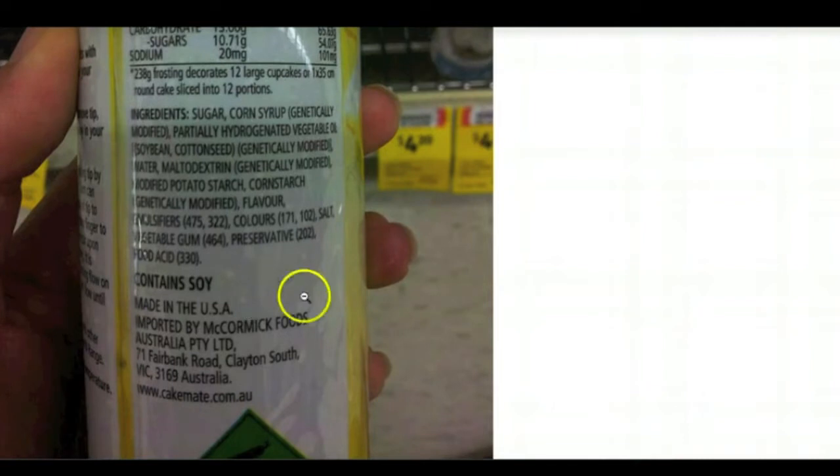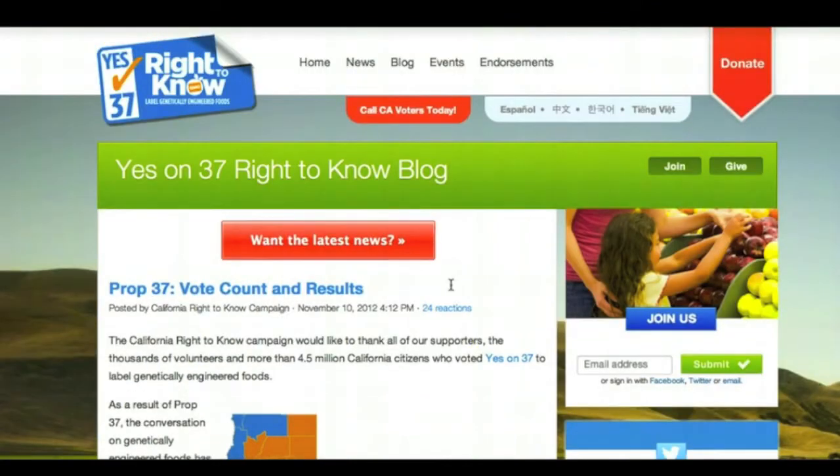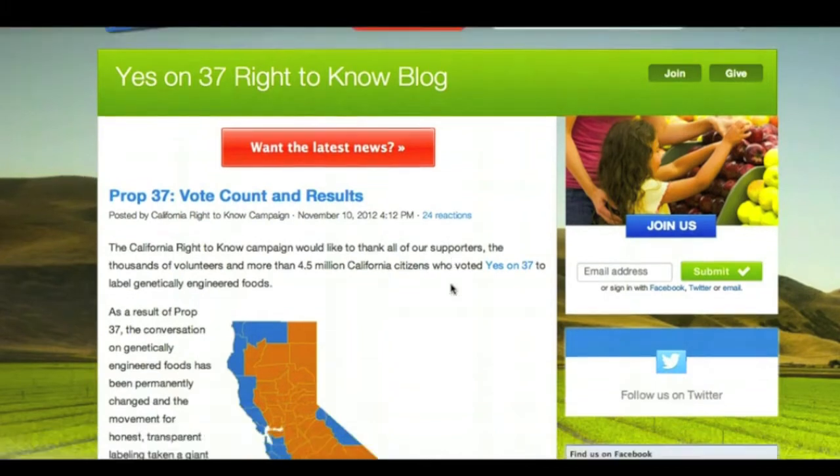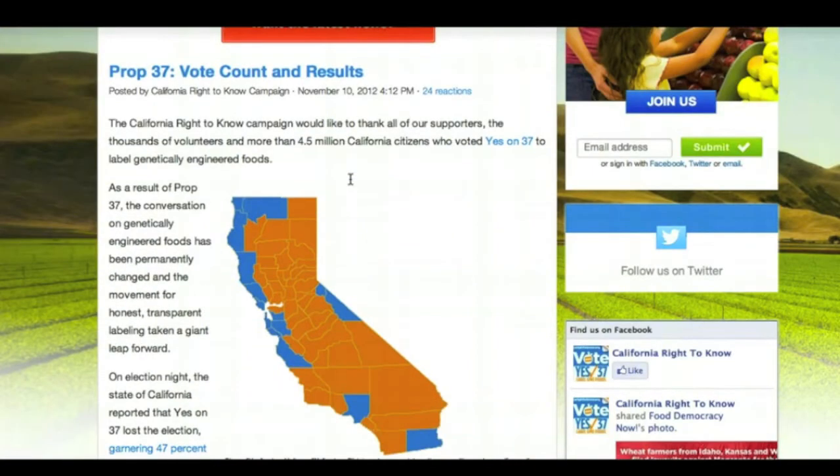I say that because if you look at Proposition 37 — the right to know, label genetically engineered foods — that was back in California last year in November. It was voted out, but it was a very, very close vote, and there is some conspiracy out there that there was some tampering with the voting because it was so close.